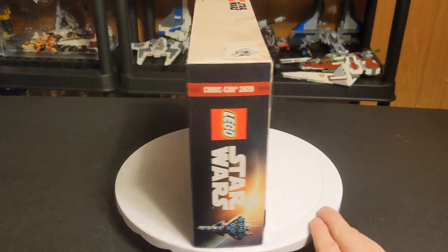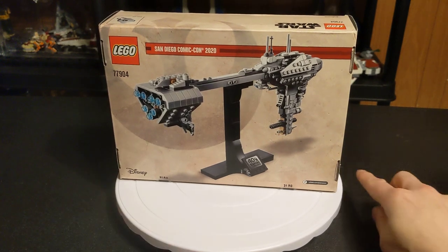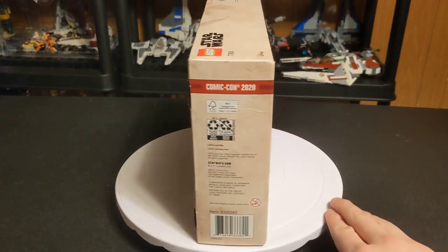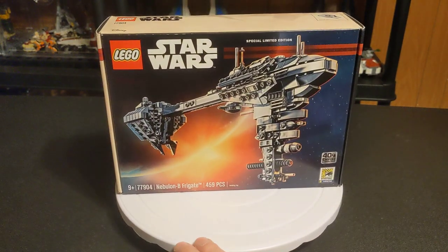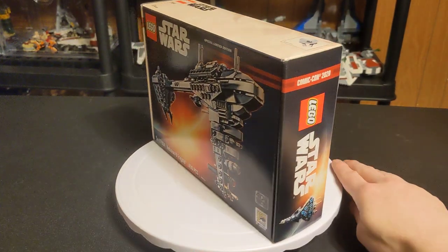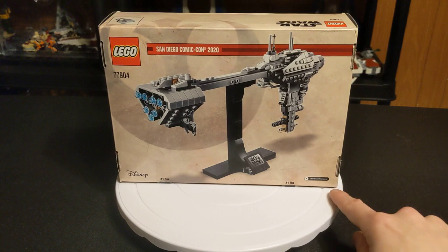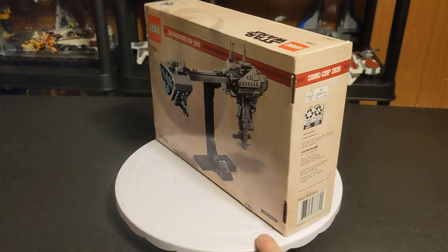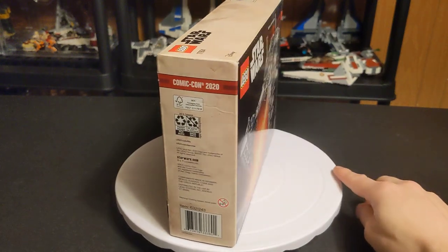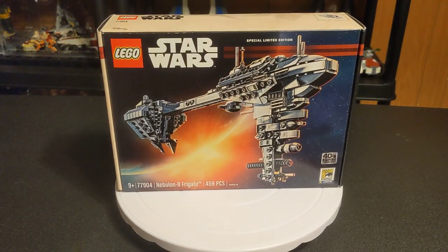That right there should explain why I titled this video 'I Should Not Have This Set.' Because technically, I would not have been able to get this in the regular manner — this is one of those sets you can only pick up if you're physically at the convention. And the date for this particular Comic-Con is 2020, and we all know what happened then. That convention was cancelled.